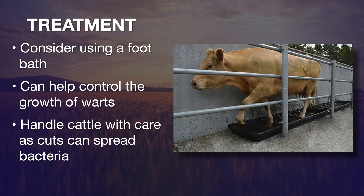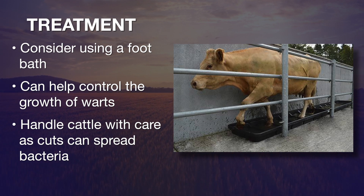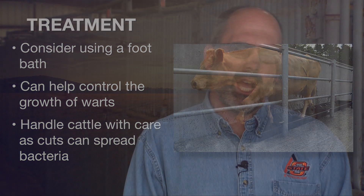When working cattle, we need to be very careful — especially if there are hard surfaces and cattle are forced to make sharp turns on them. Be gentle with them, because that will create small breaks in the skin which allow this bacteria to penetrate. For more information about digital dermatitis, go to sunup.okstate.edu.